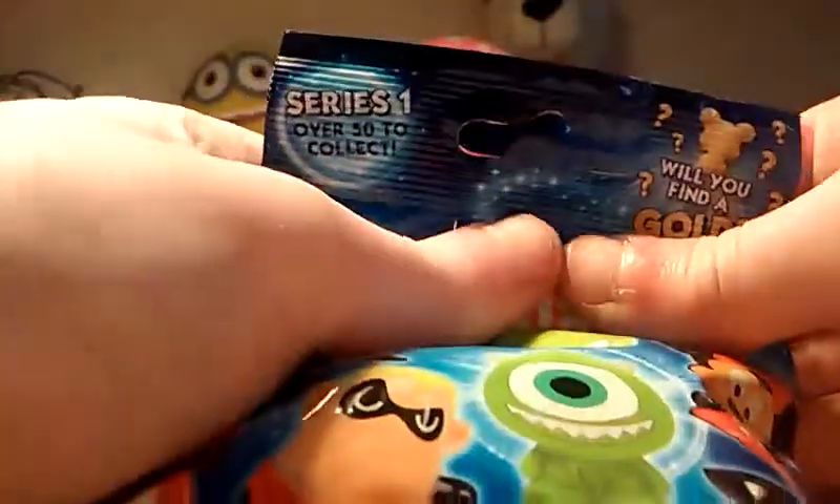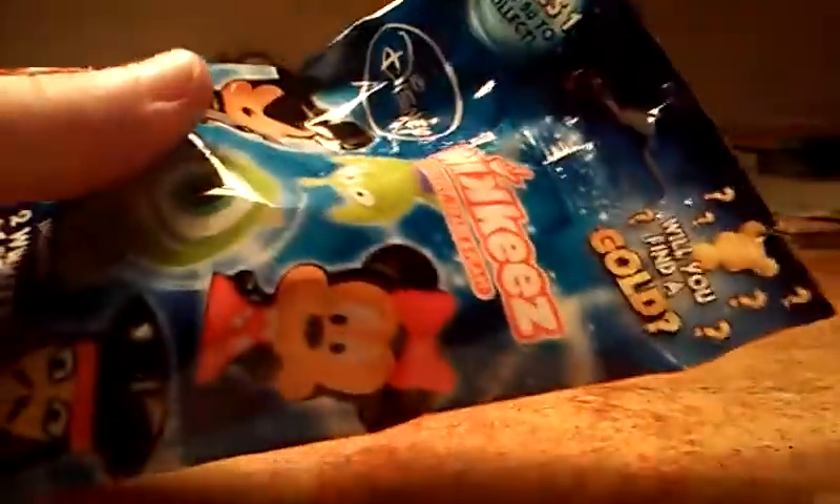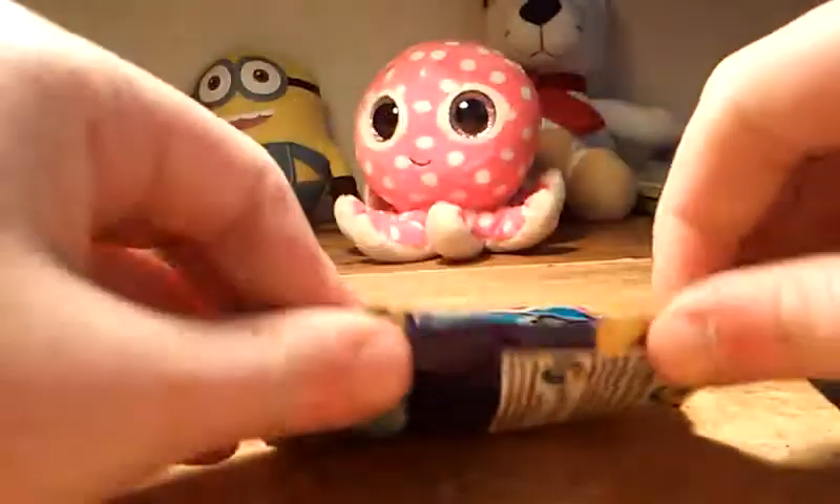I felt around in the pack and I have a feeling that we're gonna get Jack Jack because I can feel his little spike. Anyway, moving on, let's open it up. I'm just gonna push everything down to the bottom because I don't want to cut through the sticker — that would be bad. I can see a perforation right here, but I don't want to open it with the perforation because it's going to rip down the packaging. I want to keep this, so let's cut it open.